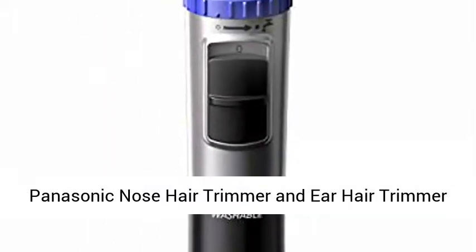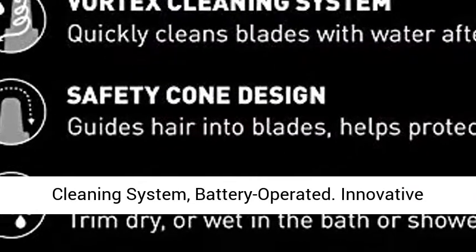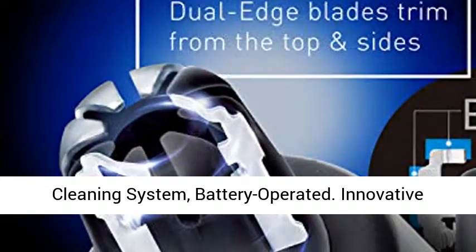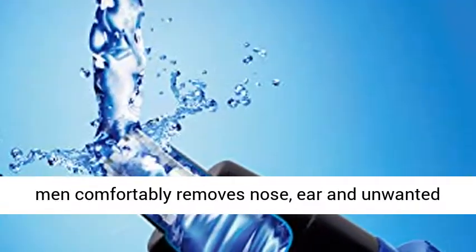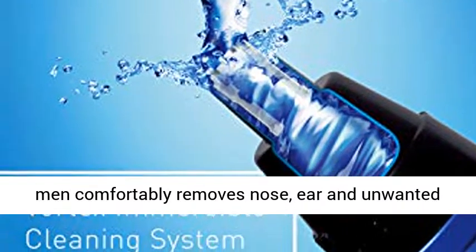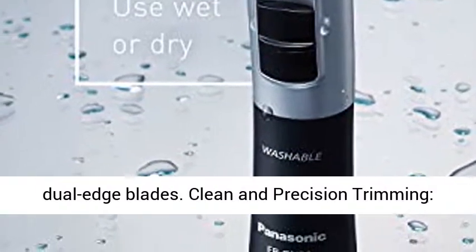Panasonic Nose Hair Trimmer and Ear Hair Trimmer ER-GN30K, Men's Wet Dry Trimmer with Vortex Cleaning System, Battery Operated. Innovative Dual Edge Blades — Panasonic Nose Hair Trimmer for Men comfortably removes nose, ear, and unwanted facial hair, plus details beards and eyebrows with dual edge blades.